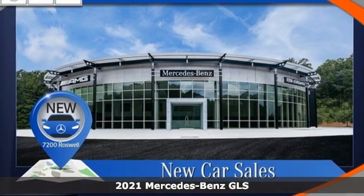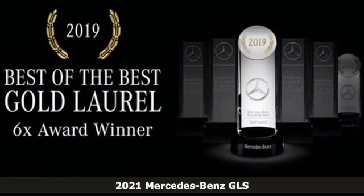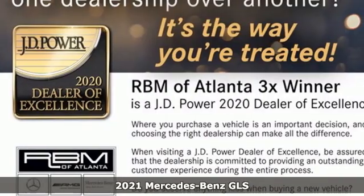It's a new 2021 Mercedes-Benz GLS. Get the best, get Mercedes-Benz. You'll look forward to every drive with features like these.